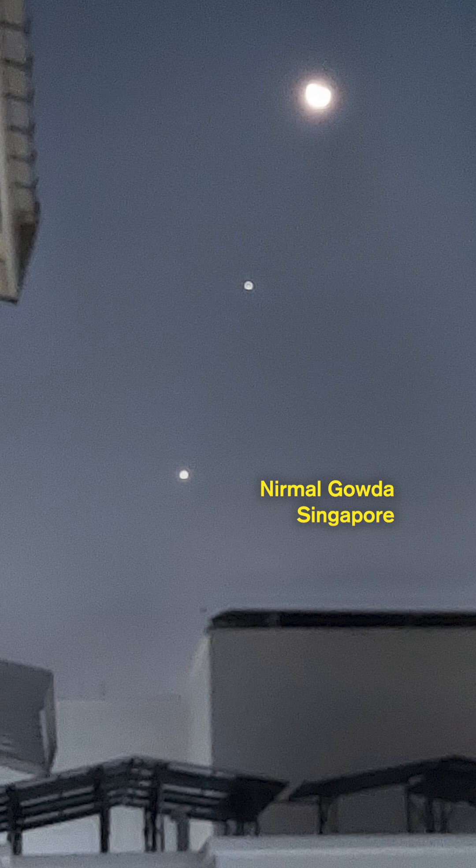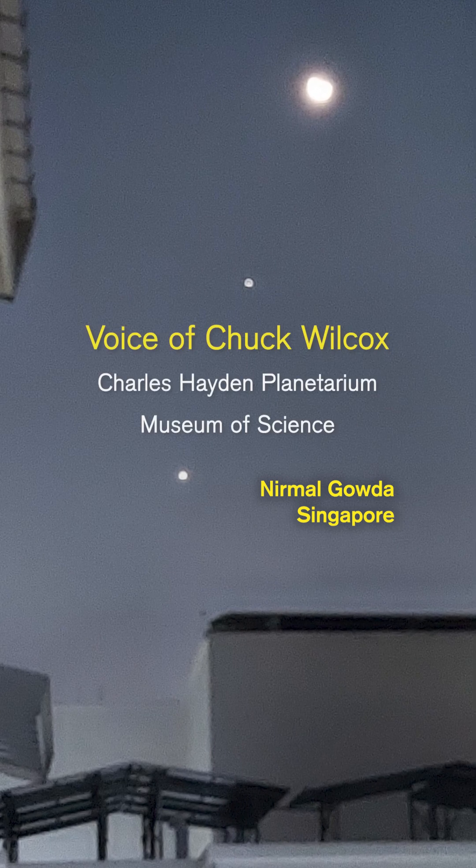Follow us so you don't miss our monthly sky charts and the amazing views you can see for yourself.